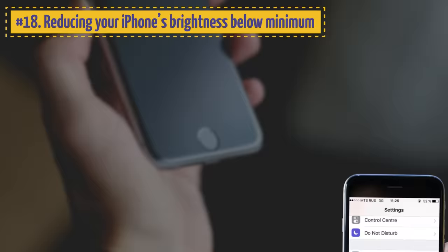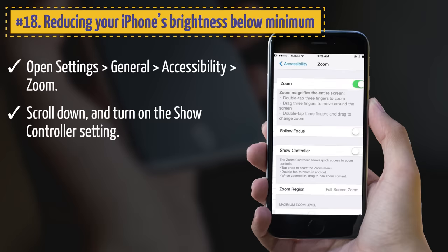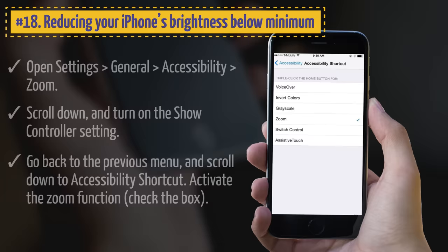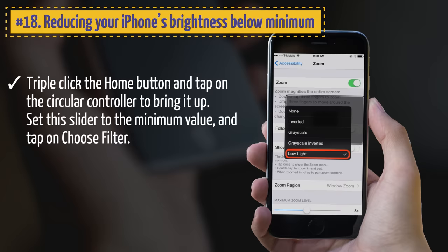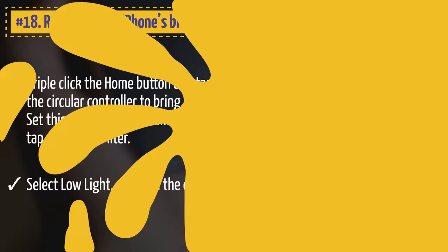18. Reducing Your iPhone's Brightness Below Minimum. If even the lowest screen brightness makes your eyes uncomfortable in the dark, open Settings > General > Accessibility > Zoom. Scroll down and turn on Show Controller. Go back and scroll down to Accessibility Shortcut and activate the Zoom function. Triple-click the Home button, tap the Circular Controller, set the slider to minimum, tap Choose Filter, select Low Light, and hide the controller.